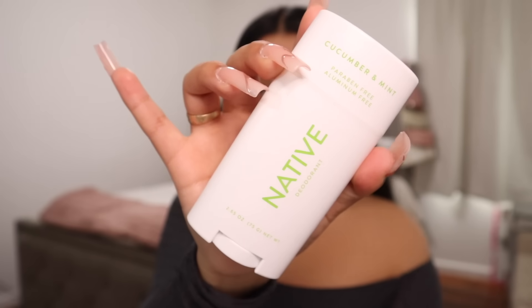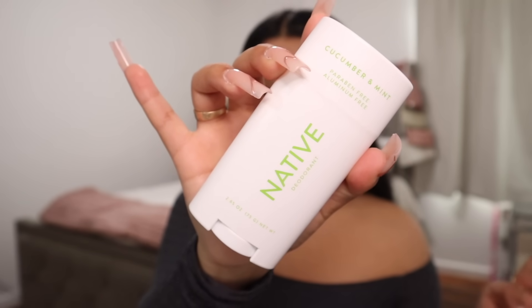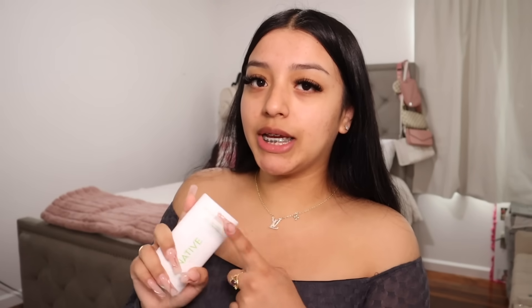We're gonna put some deodorant on because girl, when I get ready I be sweating and it's really not a good look. I'm actually using the Native deodorant, which is one of my favorite deodorants right now — I've literally been obsessed, especially because it's the cucumber and mint scent. I went ahead and got the body wash and body spray in the same scent too.